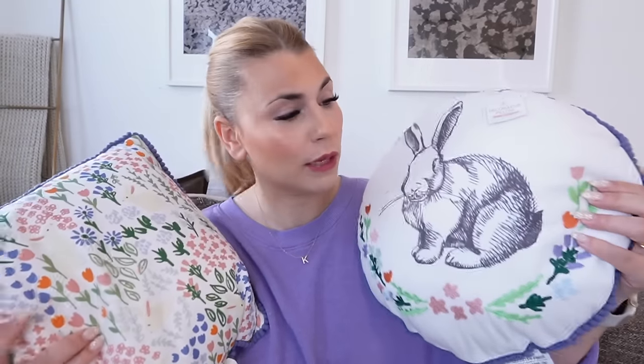The next items from the Target Dollar Spot are these Easter pillows. I love using Dollar Spot pillows for outdoors, so I'm going to use these on my front patio furniture. This year I'm doing a lot of blues, pinks, and florals. I loved the dusty blue piping along the edge. One is embroidered with pretty flowers and the other is printed on both sides, which feels more high-end. These were five dollars each.